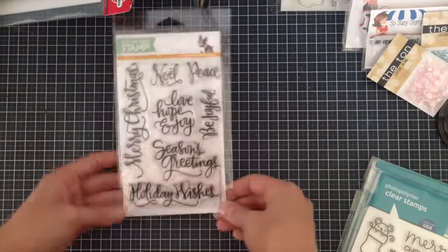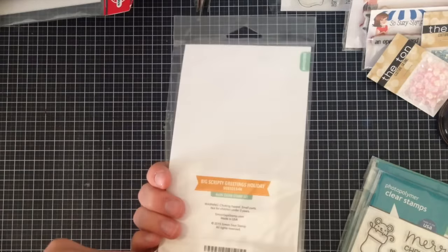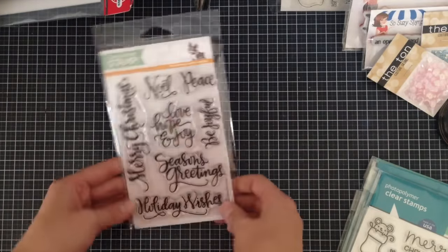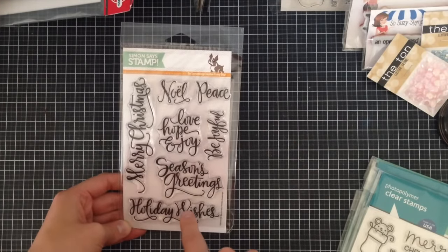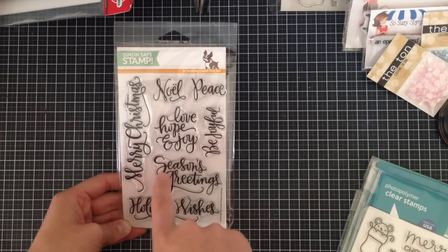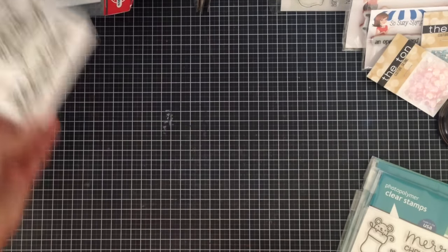From Simon Says Stamp, I got the Big Scripty Greetings Holiday stamp for my 12 Days of Christmas series. It comes with 'Noel,' 'peace,' 'be joyful,' 'seasons greetings,' 'holiday wishes,' 'love,' 'hope and joy,' and 'Merry Christmas.' That'll be very useful.